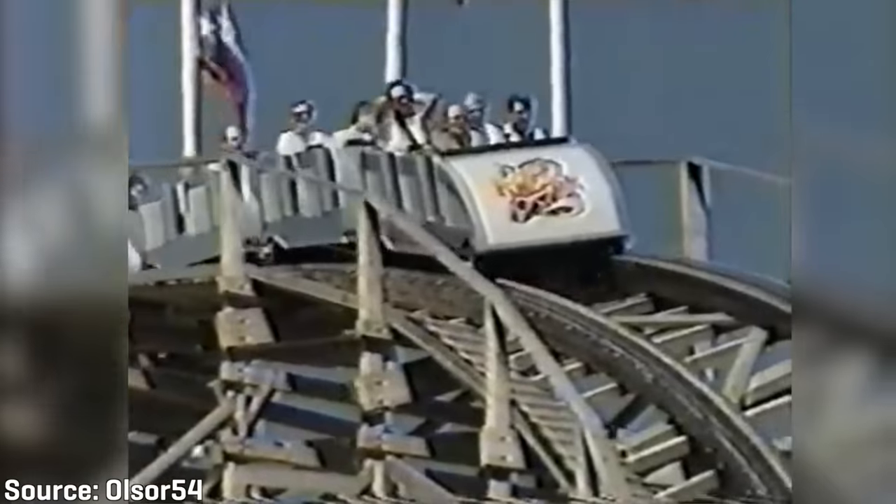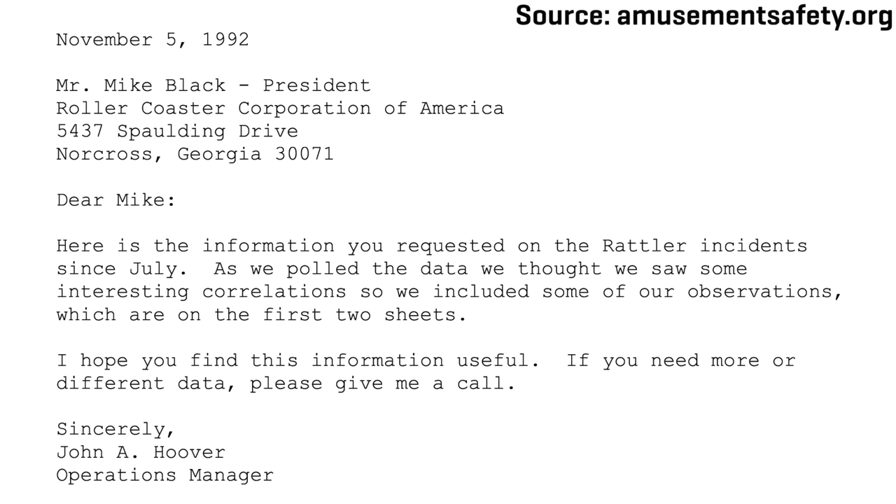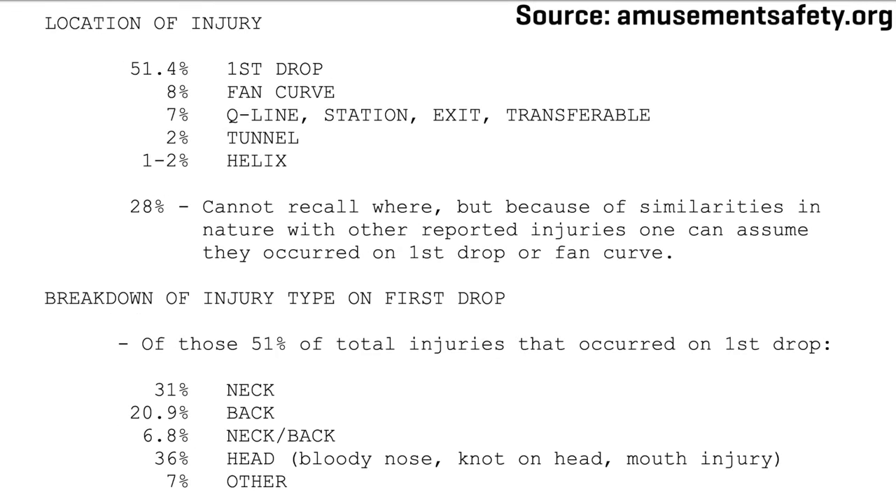Many guests suffered minor injuries or whiplash specifically from the first drop. The bottom of the drop did not pull three G's like the park advertised, but instead five G's — very forceful for a roller coaster, especially a wooden one. Many blamed the attraction for a variety of neck, back, and shoulder injuries. According to a letter from John A. Hoover, an operations manager at Fiesta Texas, written to Michael Black, the president of RCCA, the Rattler caused over 260 injuries to guests between July and October of 1992. Of these injuries, over 51% occurred because of the first drop, 8% during the fan curve, 2% inside the ride's tunnel, and 1–2% in the large 900-degree helix.